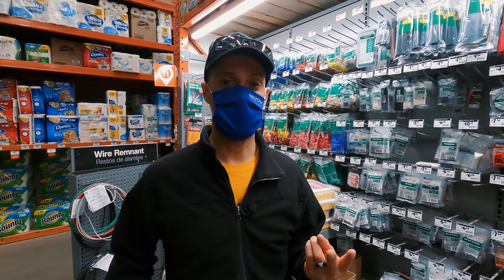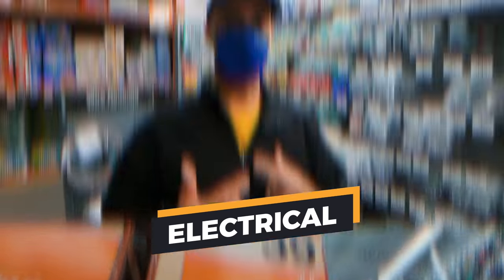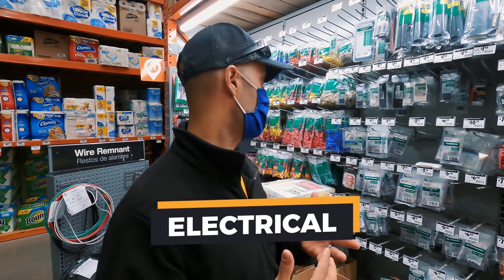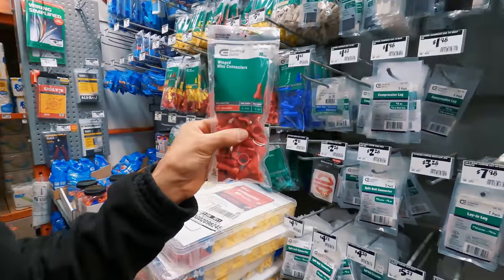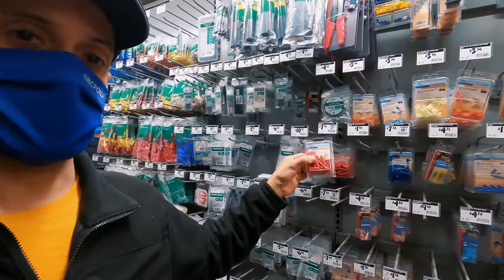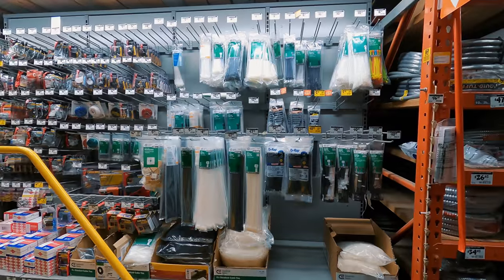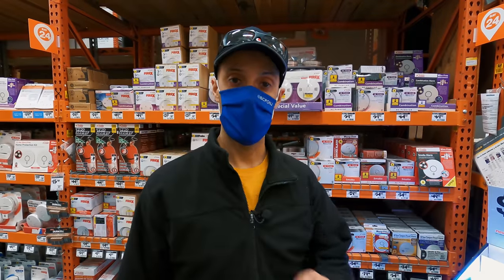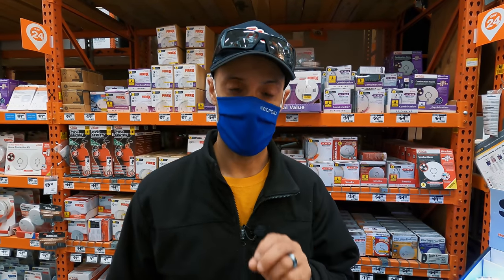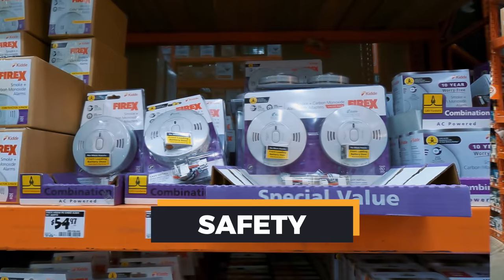The second place we're visiting is the electrical section. A lot of things on your motorhome involve electrical work, so some things you might want to have on board include end caps, wire connectors, butt connectors, fuses, extra wiring, and zip ties. Good idea to keep extras on board just in case. One other important item in the electrical section: electrical tape — we use this stuff all the time.